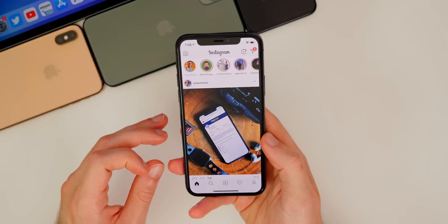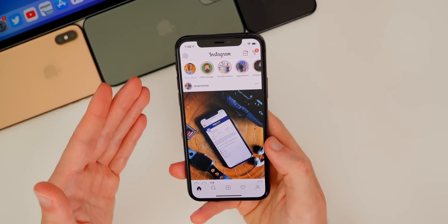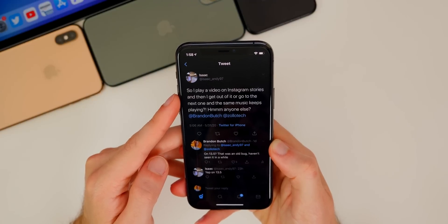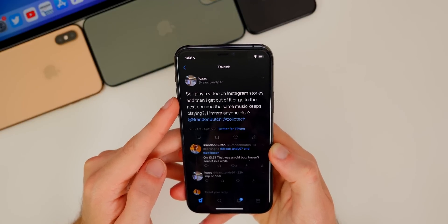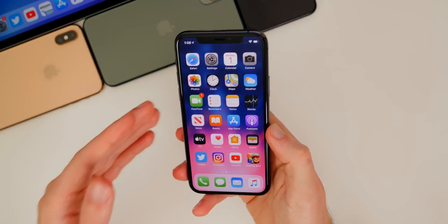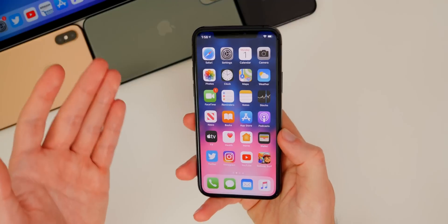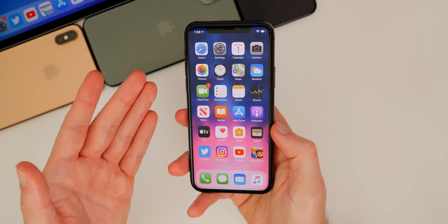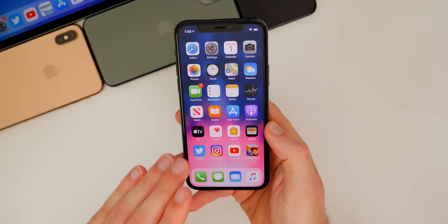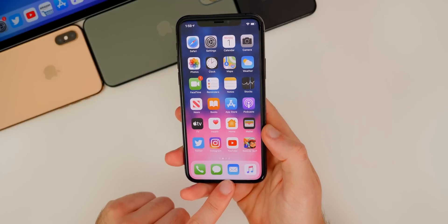Someone on Twitter also reported the story audio bug, which I covered a while back. When you play a video on Instagram Stories and then exit or go to the next one, the music keeps playing. Basically, when you go to the home screen or open another app, that audio continues playing. This persisted through iOS 13.3 and apparently some people are seeing it again in 13.5, so hopefully a fix comes soon.